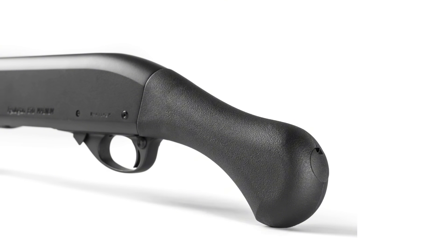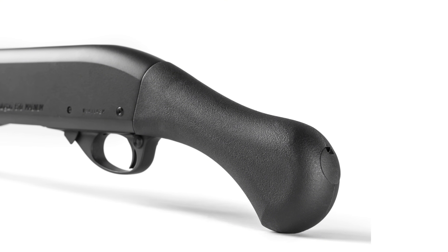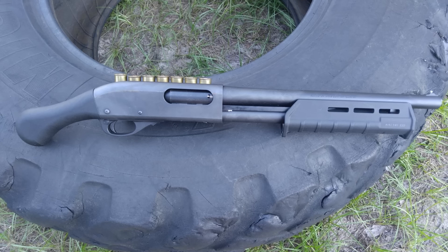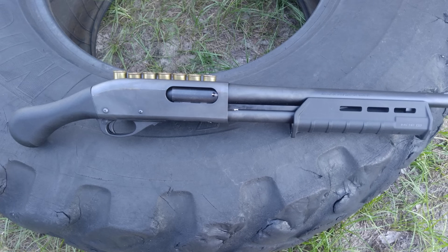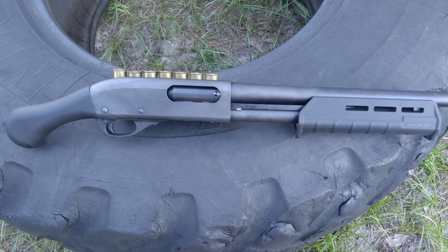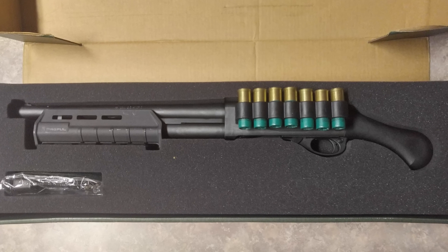This shotgun is going to perform when you need it most. The pump-action is incredibly smooth, and the Raptor grip makes it easy to handle in tight spaces. On the downside, the 4-plus-1 capacity might leave you wanting more, especially in a high-stress situation where you don't have time to reload.